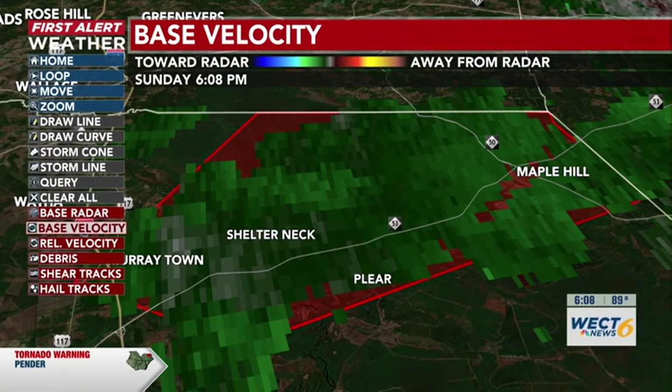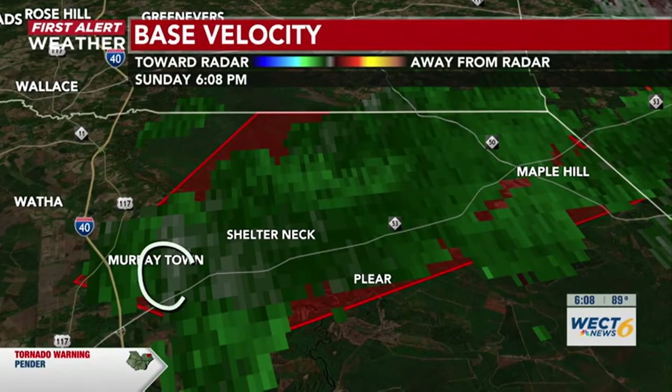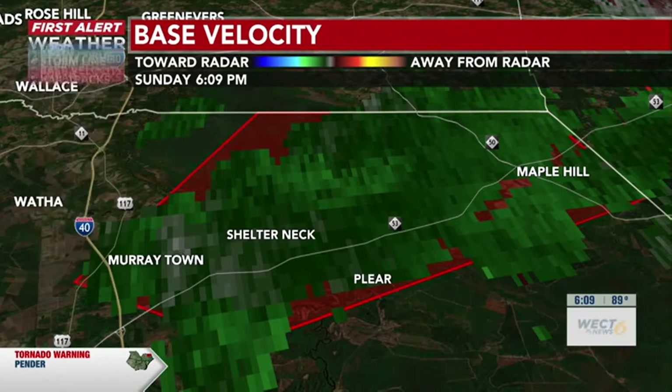Continuing to see this little bit of rotation, although it is not tight, right over Murraytown. Updates happen every 90 to 120 seconds, so we get new radar sweeps showing rotation and storm development. We're close to 6:10 now — about five more minutes on this tornado warning, still sitting over Murraytown and heading toward Shelter Neck. A severe thunderstorm capable of producing a tornado is located over Murraytown or near Burgaw, moving northeast at around 15 miles per hour. From a meteorologist standpoint, not seeing too much notable rotation at the moment, which is a good sign.